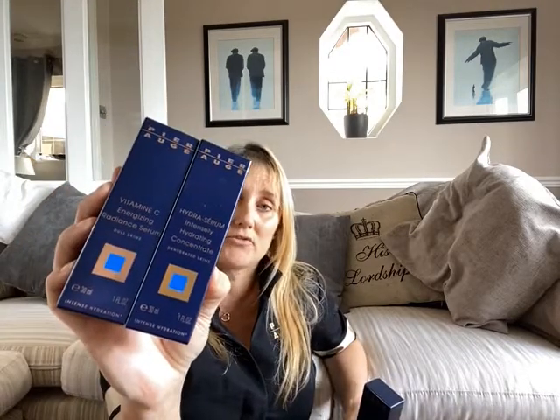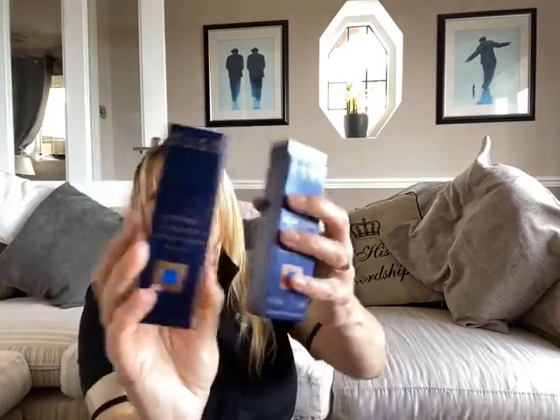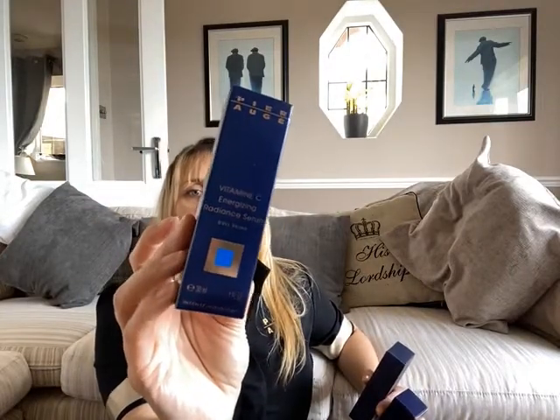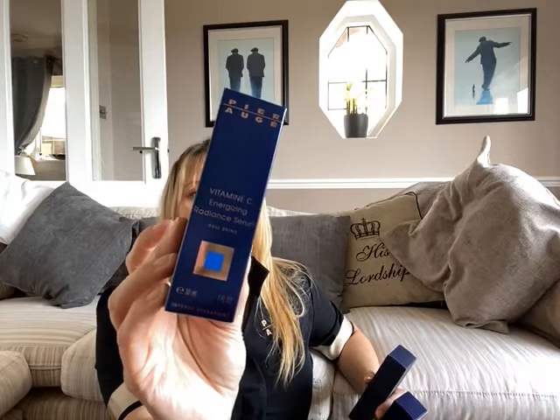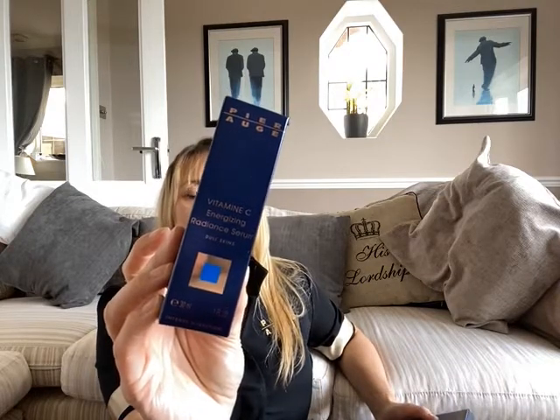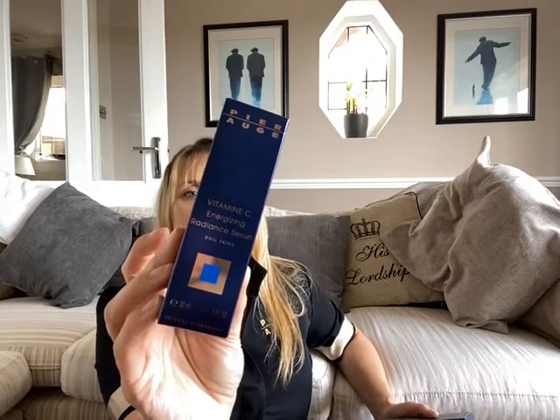We have two different serums in this range too, and they give you a powerful shot of whatever ingredient it has in it. You use them underneath your moisturiser. First of all, the Vitamin C Serum, which is a powerful anti-tiredness shot. Its active ingredients are pineapple extract, which is really rich in vitamin C and has detoxifying properties, and vitamin C, which is an antioxidant.